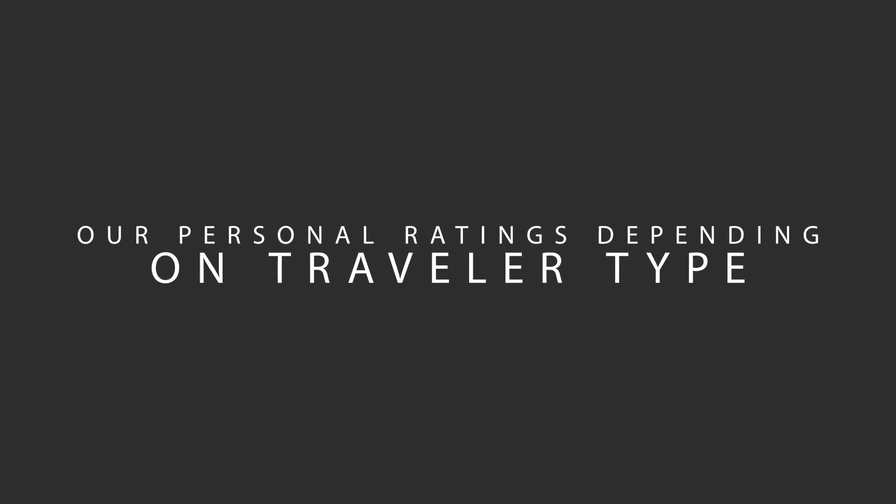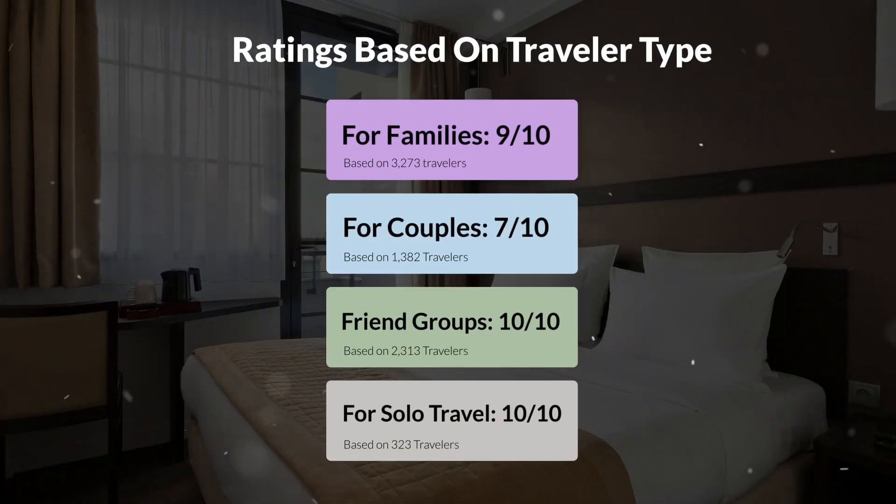Now, let's move on to our personal ratings for this hotel, depending on the type of traveler. For families: 9 out of 10, for couples: 7 out of 10, for friend groups: 10 out of 10, for solo travel: 10 out of 10.